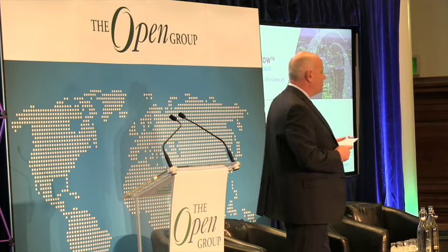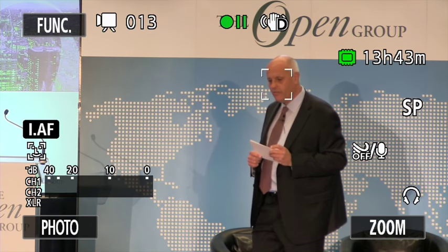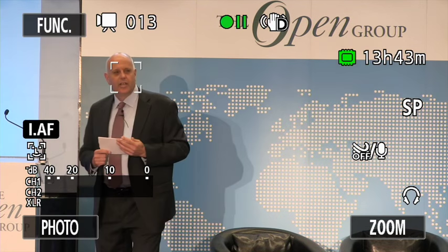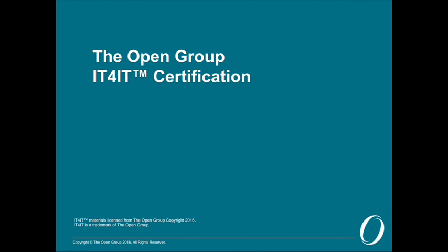I'm delighted to be able to start this conference with an announcement, one that I'm very proud of. We've been working on something now. It was actually here in October 2014, so about 18 months ago, that we launched the Open Group IT4IT Forum.